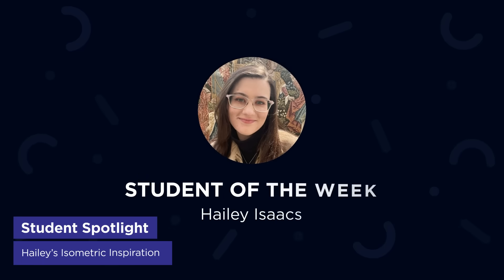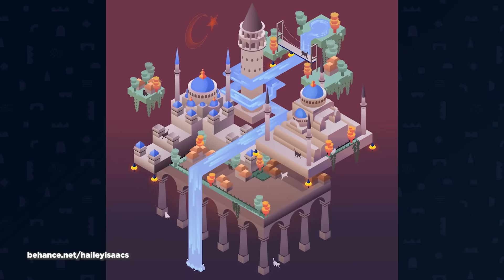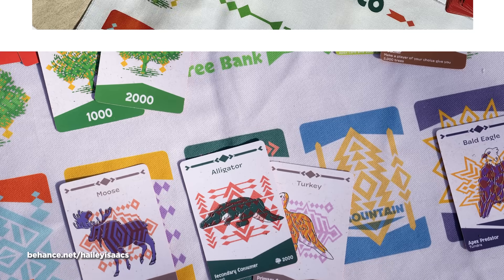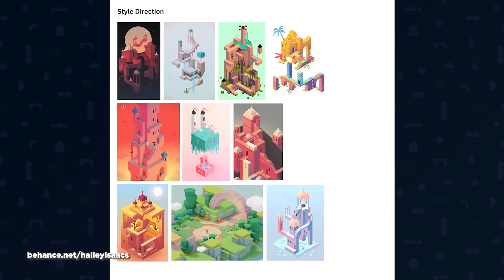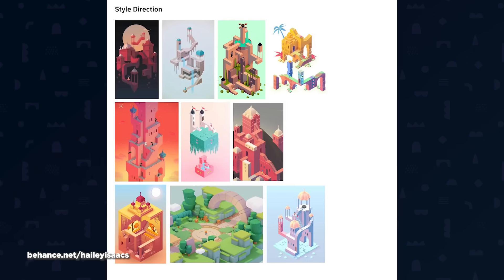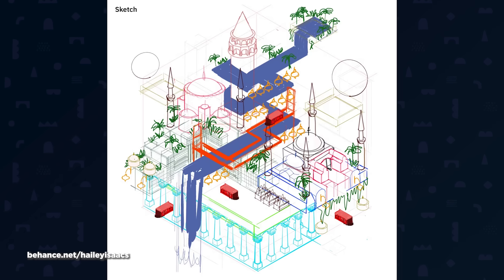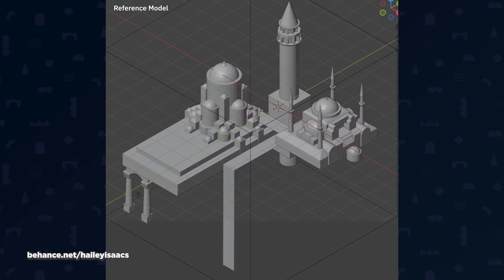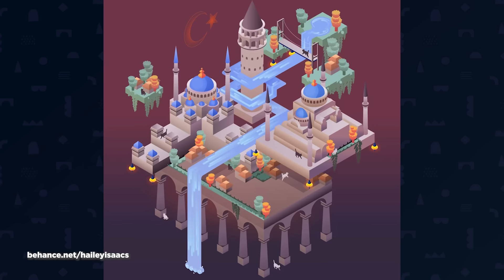Haley Isaacs, our School of Motion student of the week, absolutely crushed her Illustration for Motion assignment. The task: create an isometric view illustration, and Haley knocked it out of the park. Based in Brooklyn, she's already got serious drawing chops — check out her portfolio's card game design for proof. What's really cool is how she shared her process: sketching an isometric scaffolding, gathering reference including some Monument Valley inspiration, and even creating a 3D reference model to draw over. The final piece is gorgeous, packed with personality and beautiful shading details. Absolutely killer work, Haley.